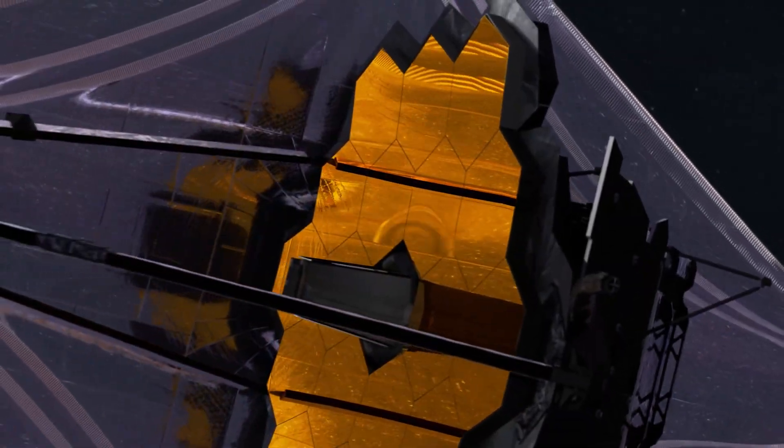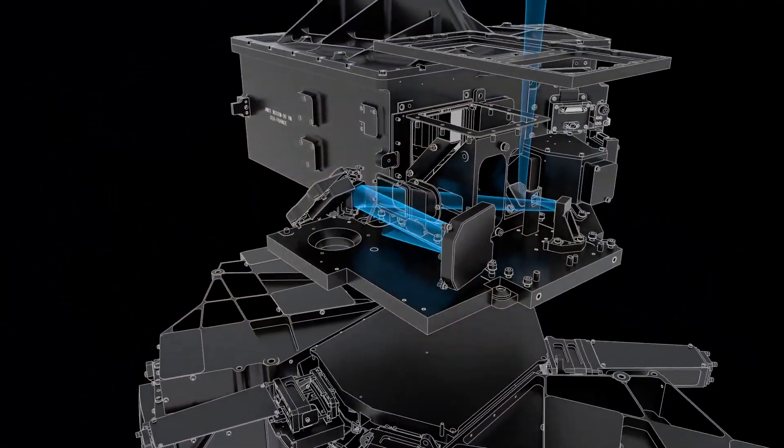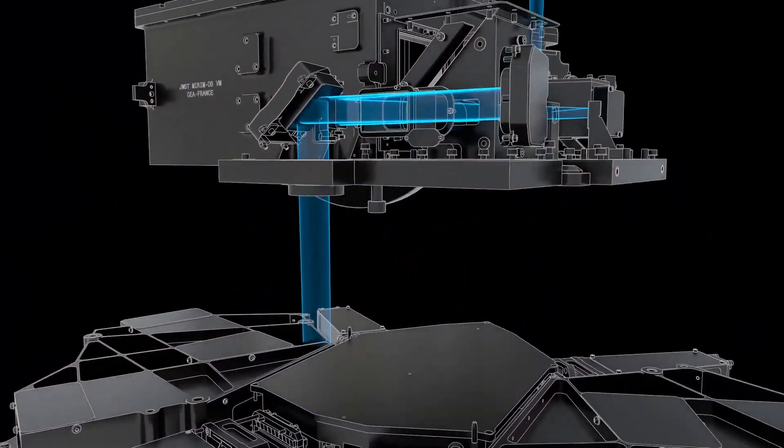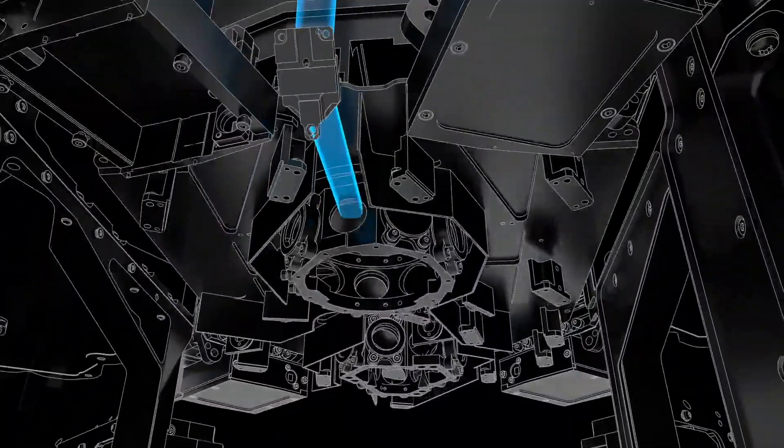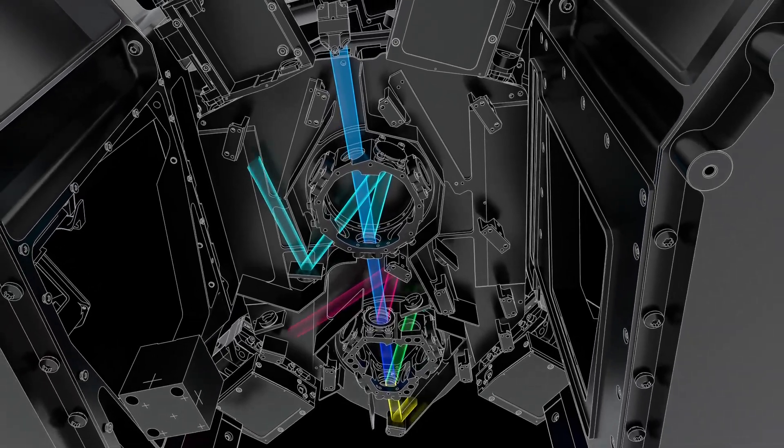In addition to taking pictures of Titan, we used the Webb Telescope's mid-infrared instrument, or MIRI, to study the makeup of its atmosphere. MIRI is both a camera and a spectrometer — it can break apart the light from an object to determine its chemical composition.